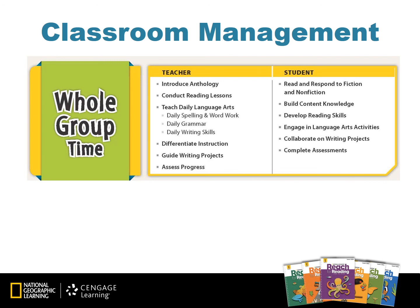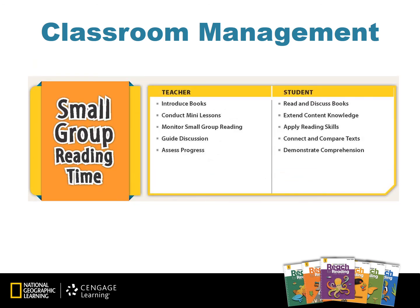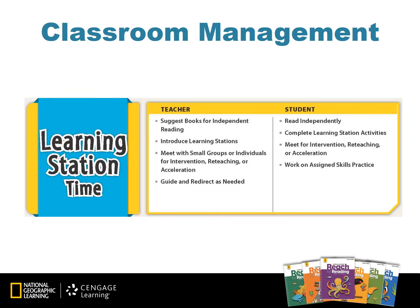The instruction in Reach for Reading is set up in a workshop-based model, beginning with whole group instruction and learning stations, before moving on to small group reading time, or small group instruction, and learning station time. Small group reading time is happening simultaneously with learning station time.